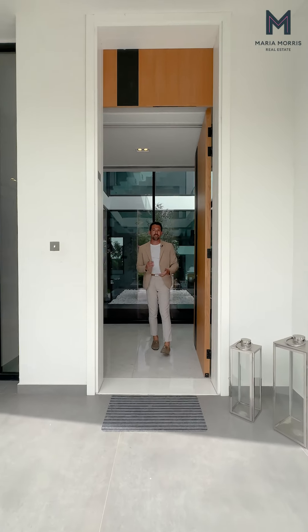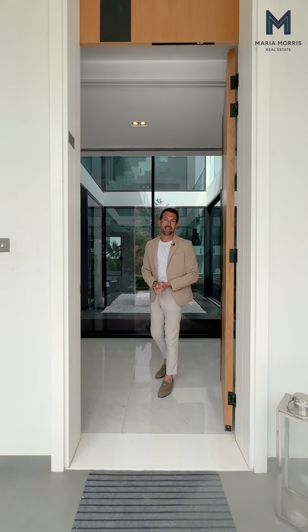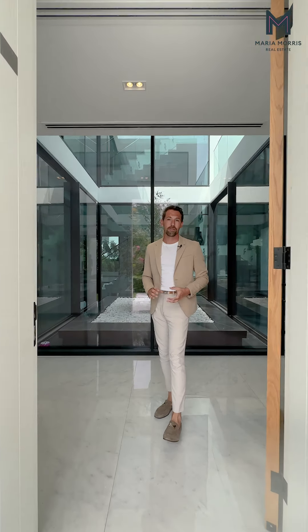Hi everyone, welcome to Turizio On. Today we're going to take you on a tour of this wonderful four bedroom villa that is, in my opinion, in the best location.